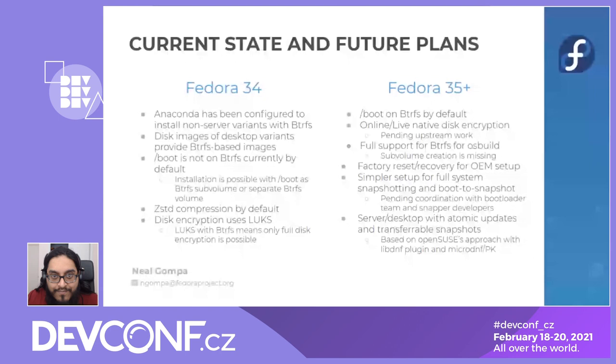Going forward to Fedora 35, there's a whole litany of things coming in the near future. Online live native disk encryption — pending some upstream work — so you won't have to reinstall to encrypt the system. Full support for ButterFS in OS build; basic support is in place, just missing sub-volume creation. Some features built around factory reset and recovery for OEMs. Simpler setup for boot-to-snapshot and system rollbacks. And a pet feature of mine: working on building atomic updates with transferable snapshots on ButterFS using a more traditional technology stack — PackageKit, microDNF — as an option for a semi-immutable infrastructure based on Fedora.